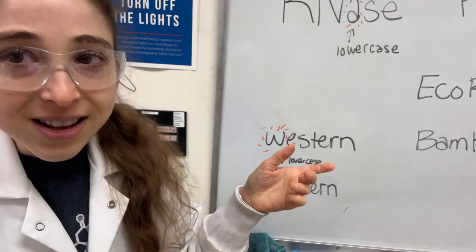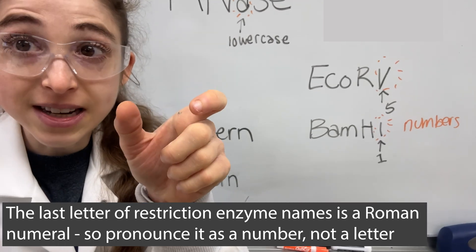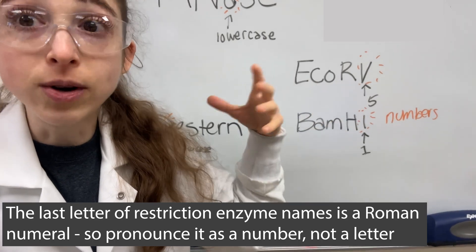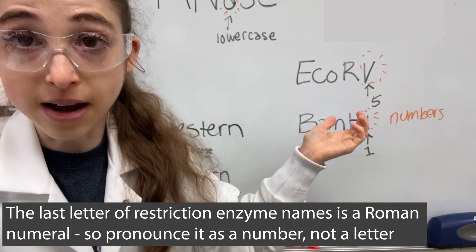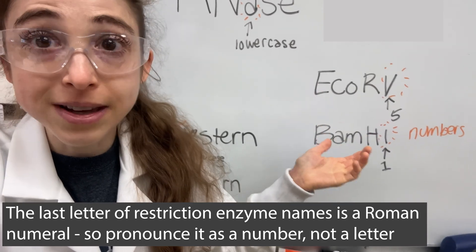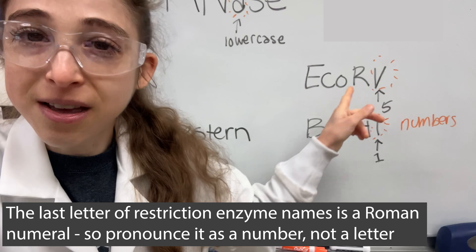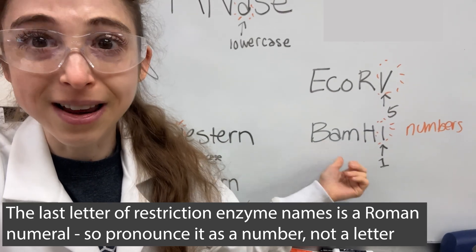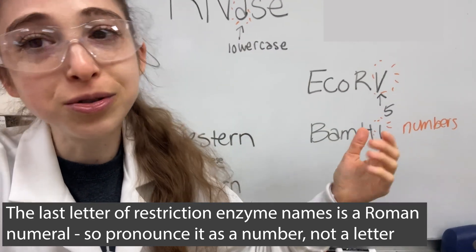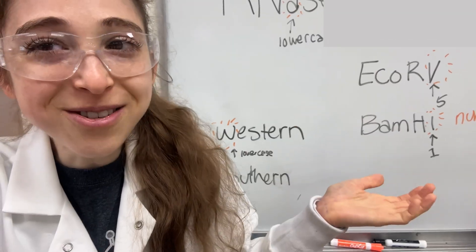Finally, restriction enzymes — also called restriction endonucleases — are site-specific DNA cutters named after the bacteria they were discovered in and the number of the enzyme discovered. That letter at the end is actually a number. I always thought it was 'EcoRB,' and then in grad school I said that in a group meeting and they were like 'what? It's EcoRV' — that V is the Roman numeral five. Similarly, it's BamHI, not 'BamH H1' — that last letter is a Roman numeral.